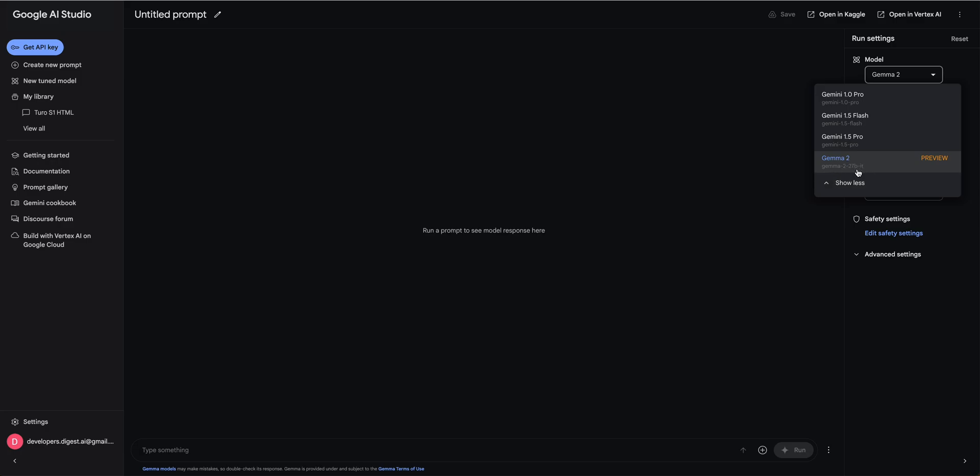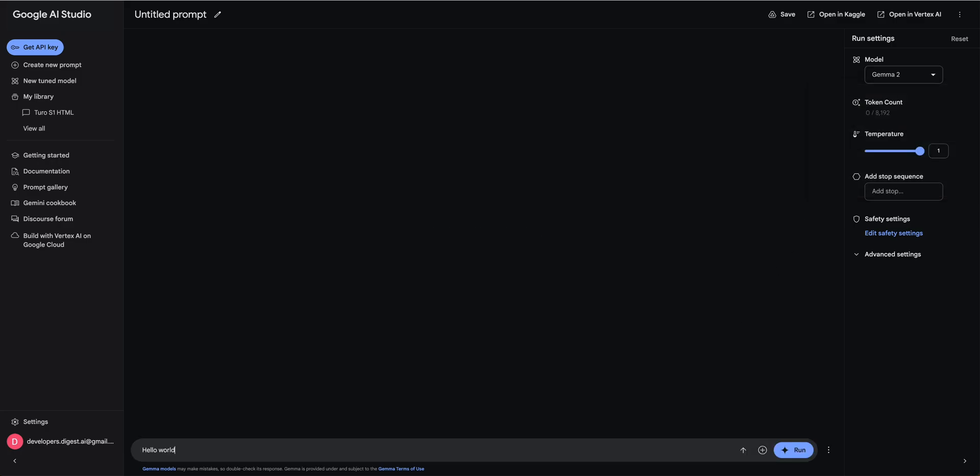Right now they just have the 27 billion parameter model within AI Studio. If I just say 'hello world' and submit that, you can see that relatively quickly you'll get your response back, and you can play around with it just like you would any other chatbot.